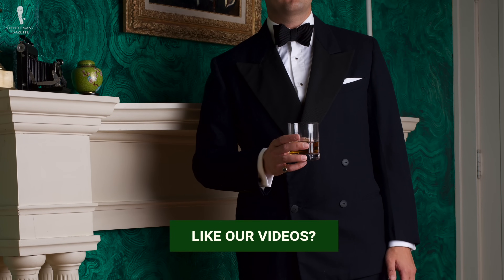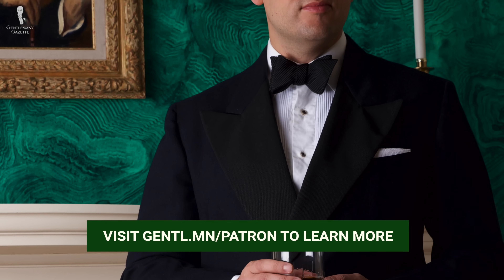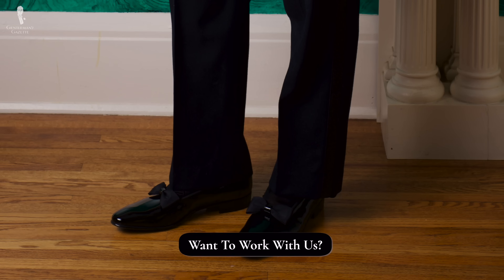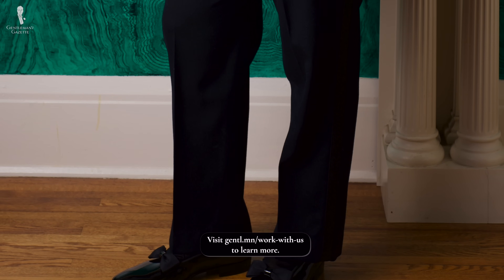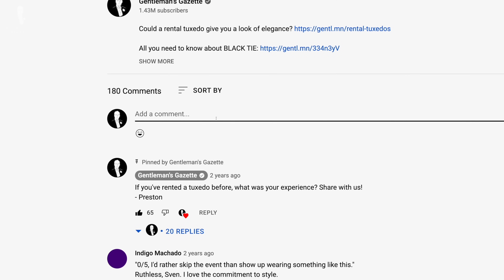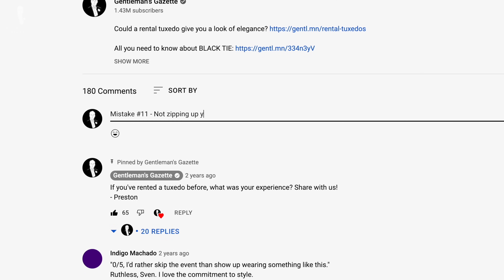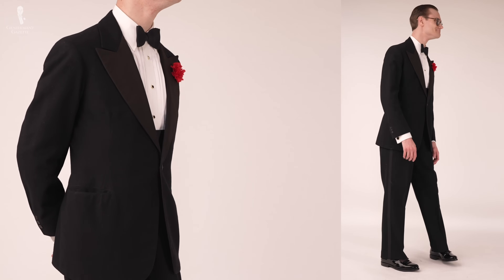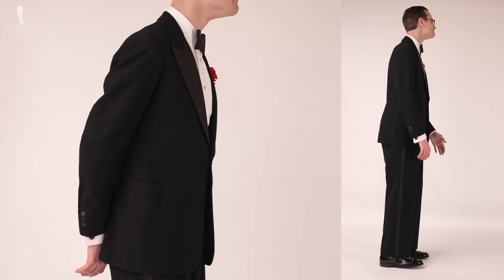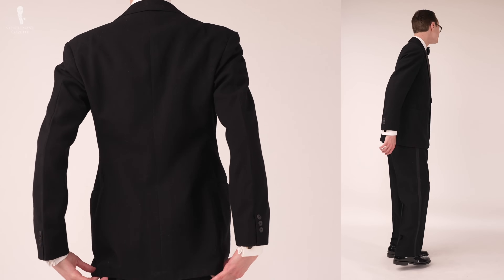So then, if forewarned is forearmed, you've now got access to an arsenal of information sure to defeat those pesky black tie mistakes that can ruin a classic ensemble. We hope that being aware of these mistakes will encourage you to wear black tie more often, because the worst mistake when it comes to black tie is not wearing it at all. Are there any other mistakes you think we missed today? If so, be sure to leave them in the comments below. In today's video, I am, of course, wearing a classic black tie ensemble that I believe exemplifies many of the standards we discussed today.